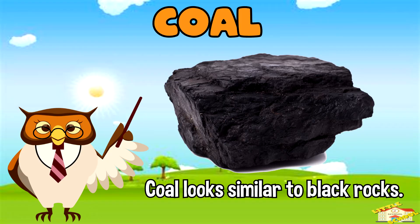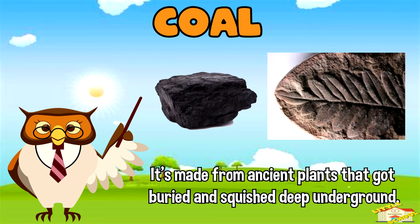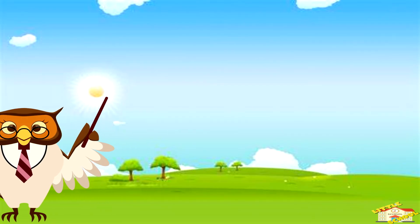Coal — coal looks similar to black rocks. It's made from ancient plants that got buried and squished deep underground.